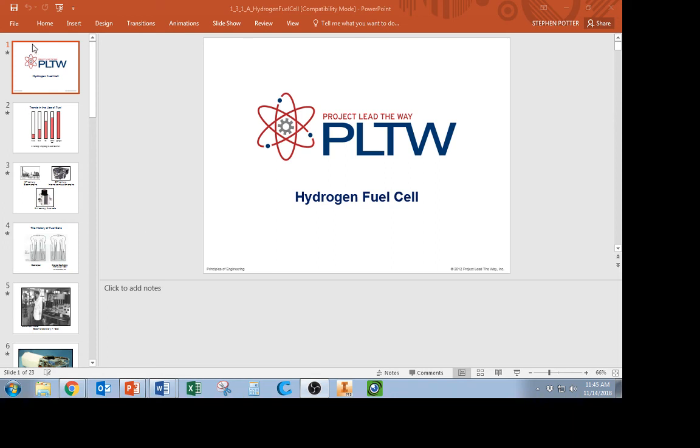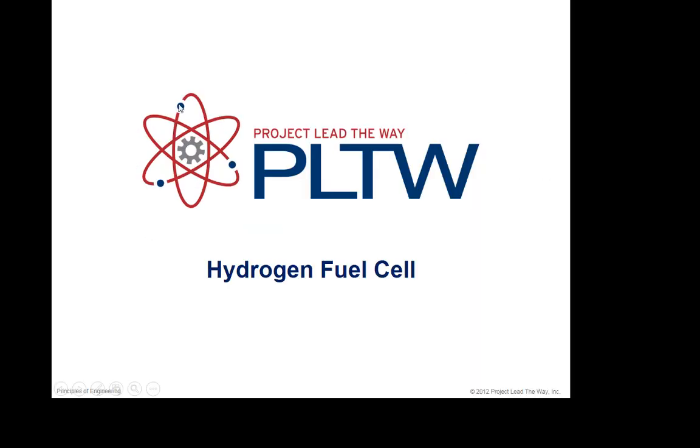I'm also going to include a link for a video by a teacher named Tyler DeWitt. He does a really good job explaining how fuel cells work using an analogy. I'll briefly explain it in this video, but you need to watch his video too. So, going to our PowerPoint, I'm going to quickly talk about hydrogen fuel cells and you just need the basics in your engineering notebook.